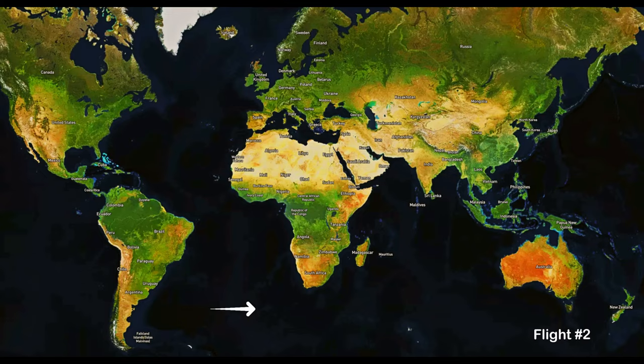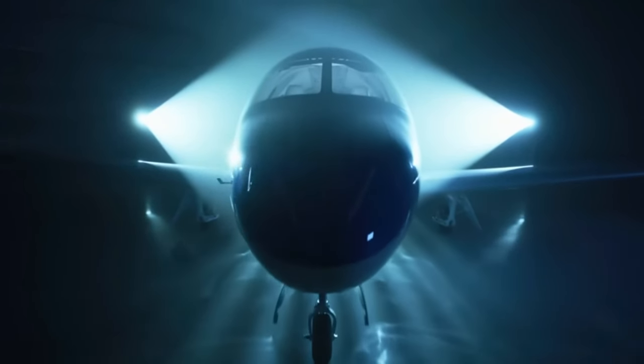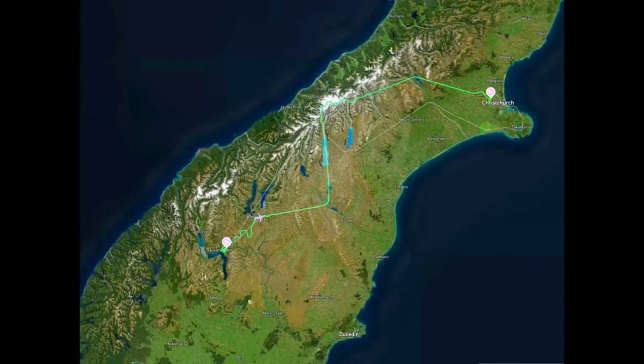At World Tour by FlightSim, we fly you around the world in your personal private jet. We arrived in Queenstown from Stewart Island and Milford Sound. Today we fly past Mount Cook to Christchurch.